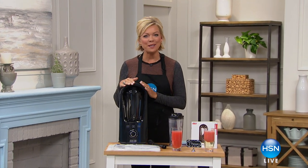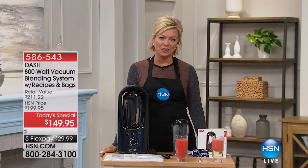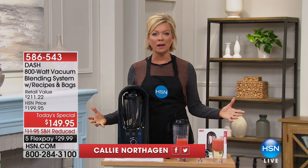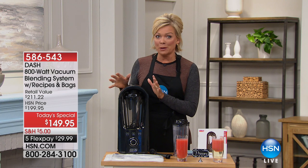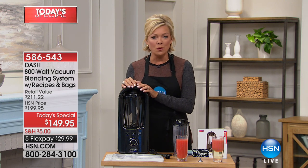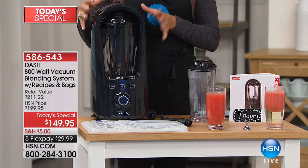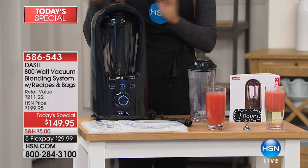Hi everyone, good evening and welcome to HSN. I'm your host Callie. It really does feel good to eat healthy and eat clean, and we're so excited for the variety of products we make available here at HSN — namely the final remaining quantities of this brand new innovation from Dash. This is our today's special.